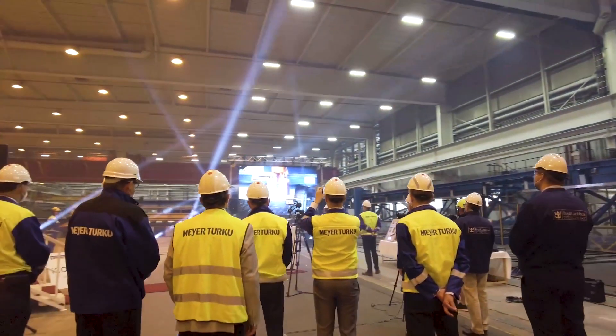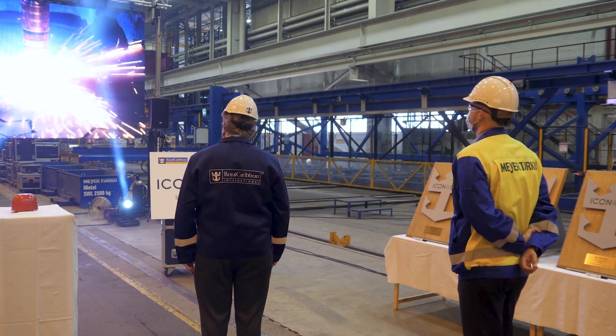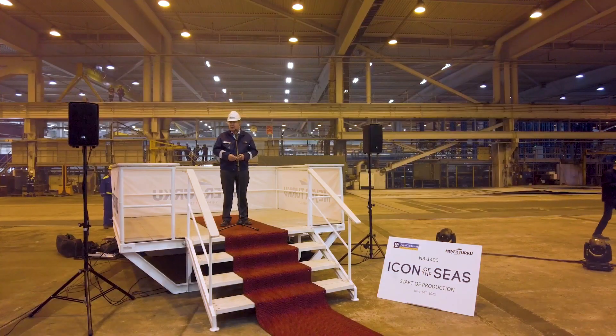It's a very exciting day and I think it's the beginning of a new chapter for Royal Caribbean. At Royal Caribbean International we truly are very excited about Icon of the Seas and we look forward to the future. We've built a lot of ships here in Turku and we're very excited to build the largest and most spectacular of them all, Icon of the Seas.